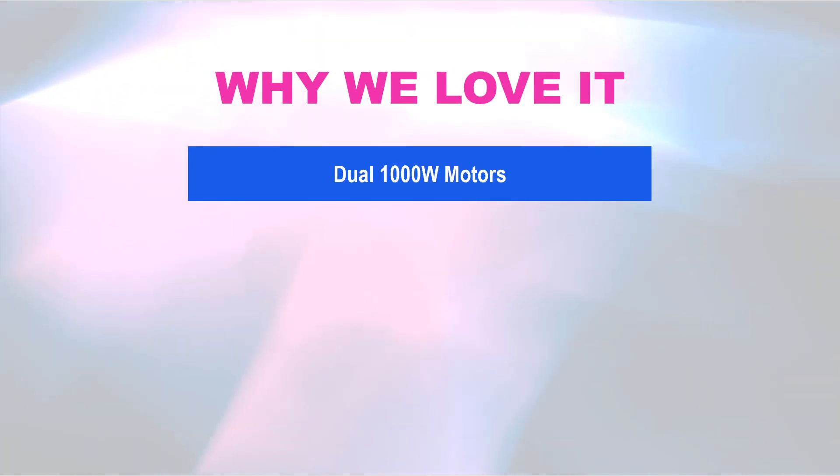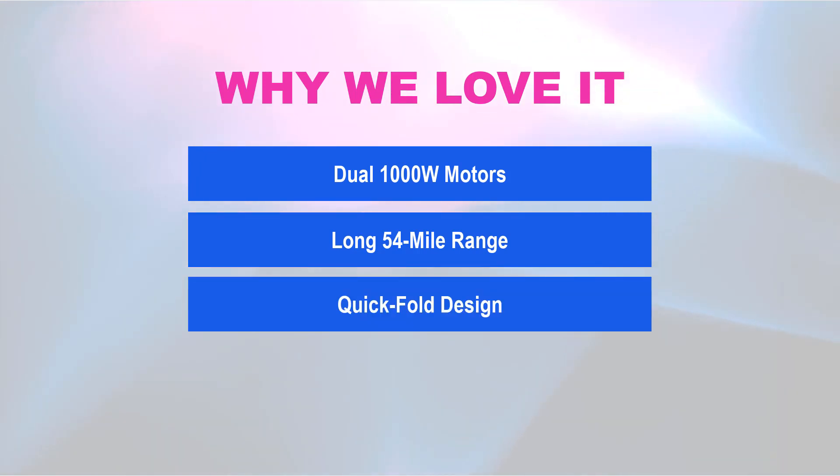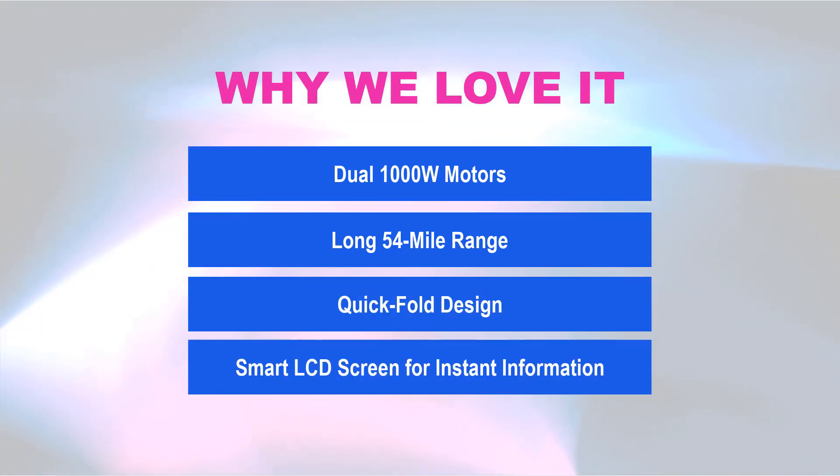Why we love it: dual 1000W motors, long 54-mile range, quick-fold design, and a smart LCD screen for instant information.